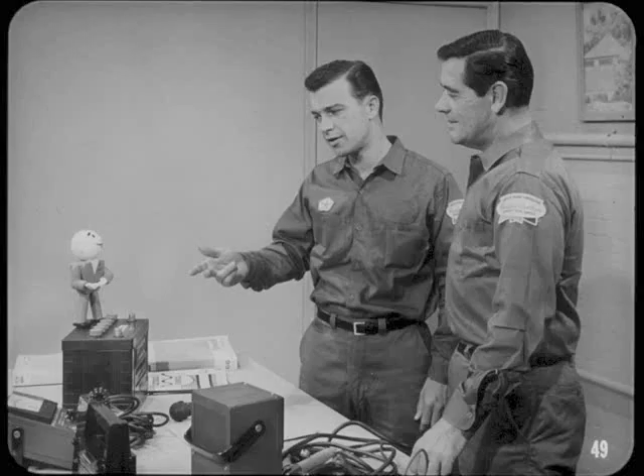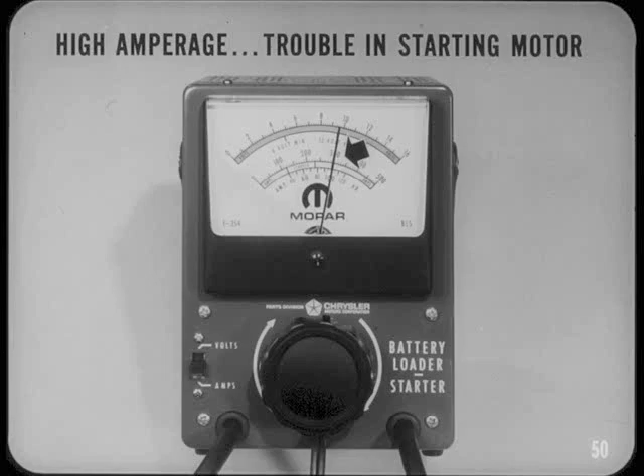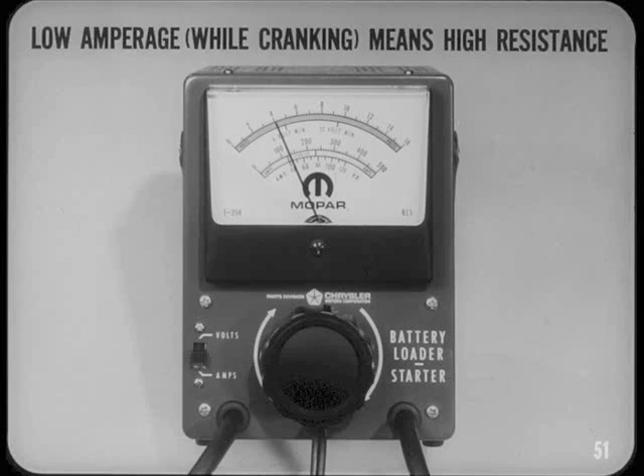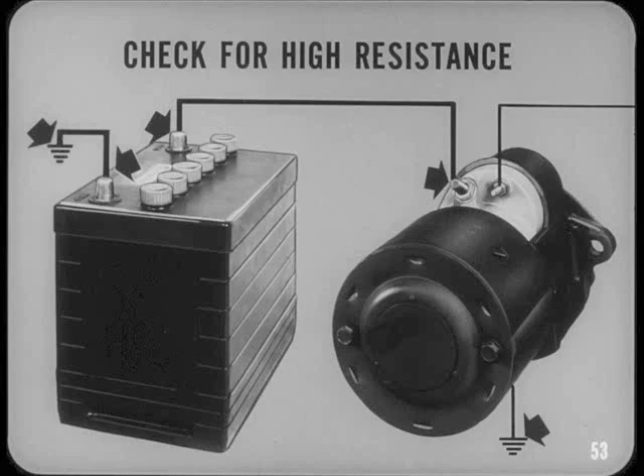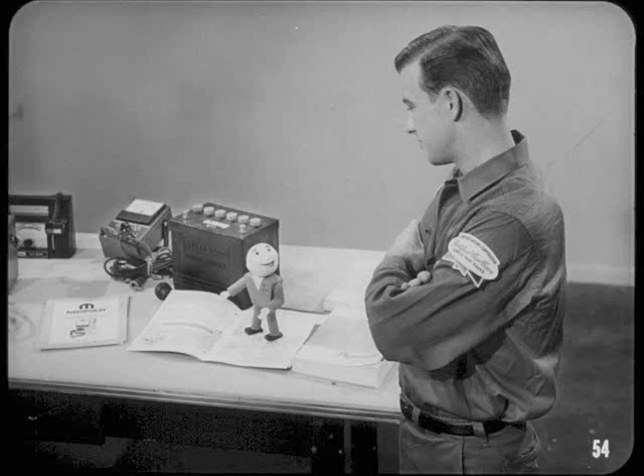Why don't you just connect an ammeter directly into the starting circuit and measure the amperage directly? You could, Bill, but you'd have to disconnect the battery cable to do that. With a battery starter tester, you don't disconnect anything. High amperage draw means the trouble is probably in the starting motor — the only other practical possibility is a cold engine or something mechanical causing a high cranking load. Abnormally low amperage draw means high resistance, but it doesn't tell you whether this resistance is in the motor or the supply circuit. Before you pull a starter because of slow cranking and low amperage draw, be sure and check for high resistance in the supply circuit by taking voltage drop readings across both the starter and the ground side of the circuit.